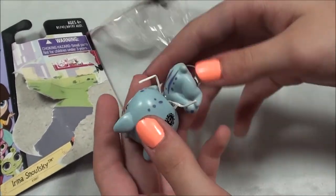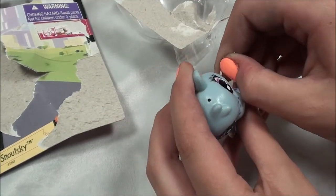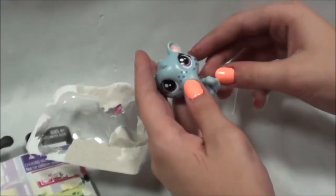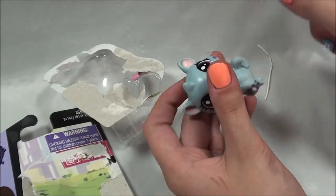Okay, rubber band. Alright, so here she is. Let's get this string out and see if we can try to get this little rubber band off. Okay, it was just wrapped around her body.